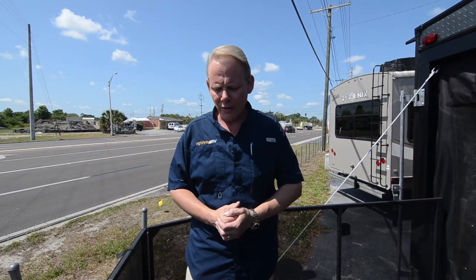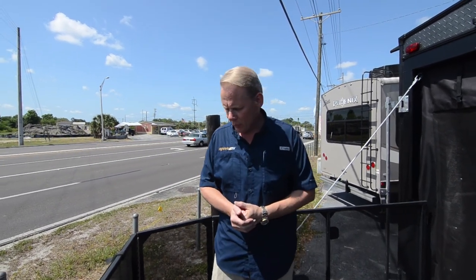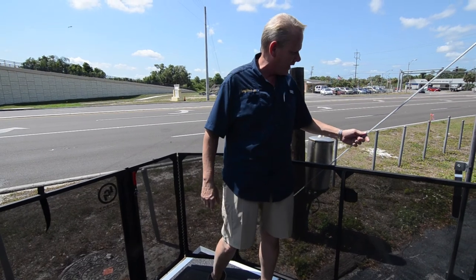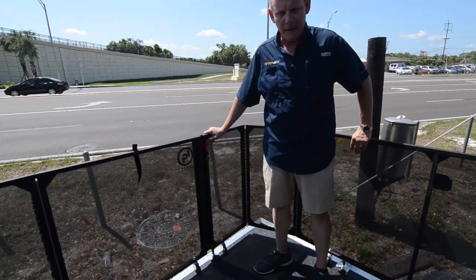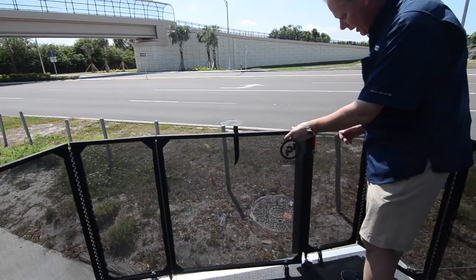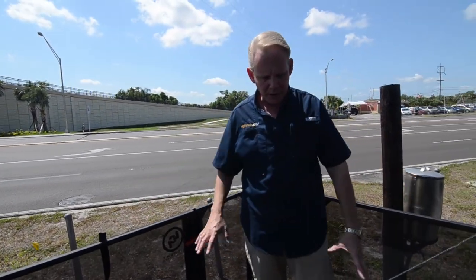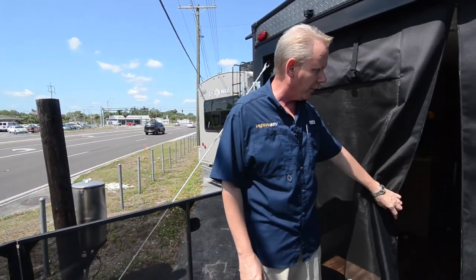Here we are out on the patio of this Coachman Catalina Trailblazer 26TH. The patio also doubles as the back ramp — it folds down and is held in place by these big thick cables. This one does have the option of the fully enclosed back patio, with a door that opens right here and a little latch you can pull so little ones don't go out there. It makes a really nice area when the weather's nice — a great place for kids to play.